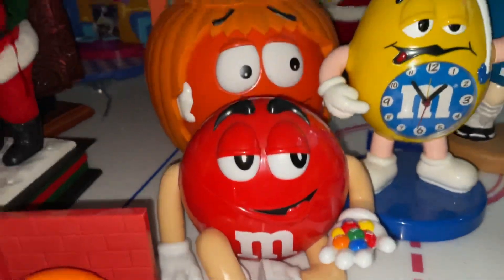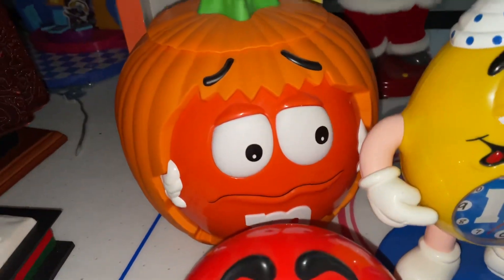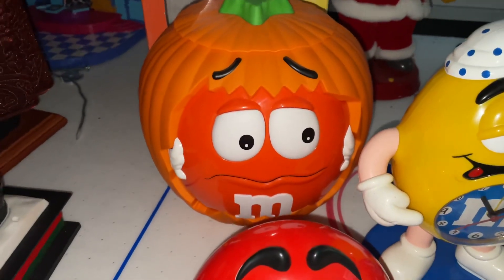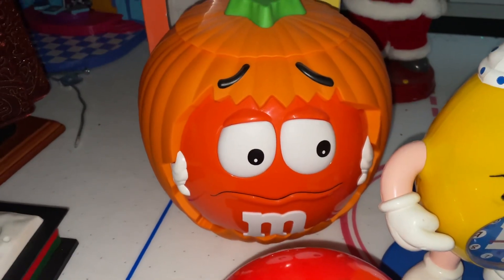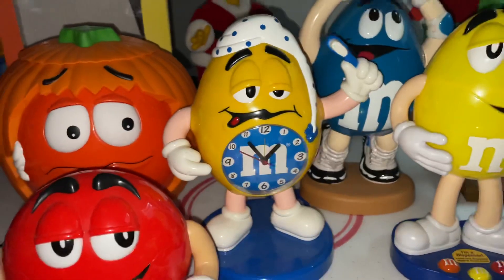Then we've got this M&M's candy bucket for Halloween. You can put candy in there to give away to trick-or-treaters, or you can also use it to collect your own candy when you're trick-or-treating. I use it to give out candy.